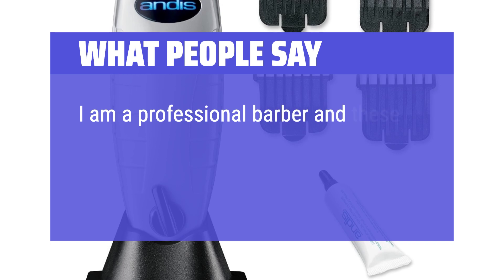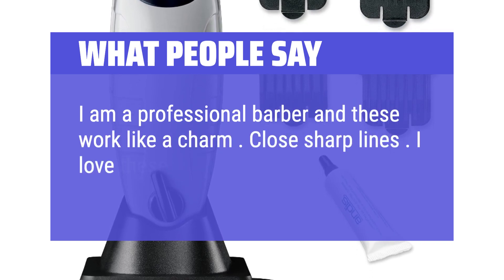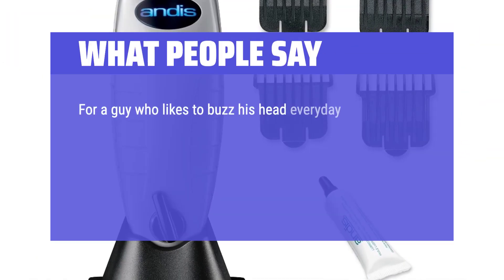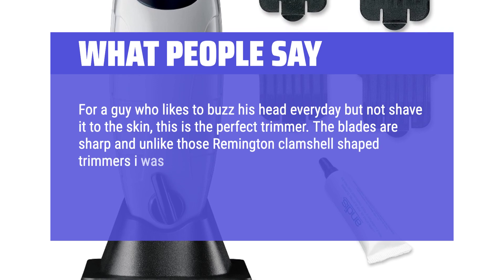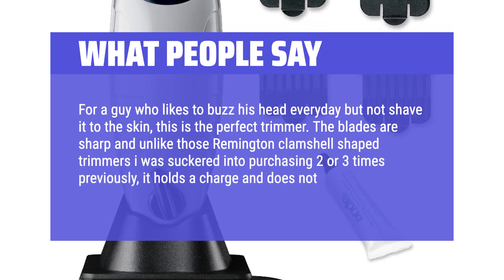I am a professional barber and these work like a charm. Close, sharp lines — I love these, I highly recommend them. For a guy who likes to buzz his head every day but not shave it to the skin, this is the perfect trimmer. The blades are sharp and unlike those Remington clamshell-shaped trimmers I was suckered into purchasing two or three times previously, it holds a charge and does not slow down.